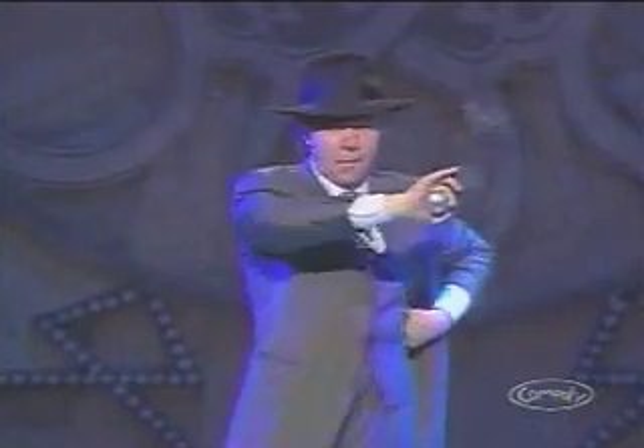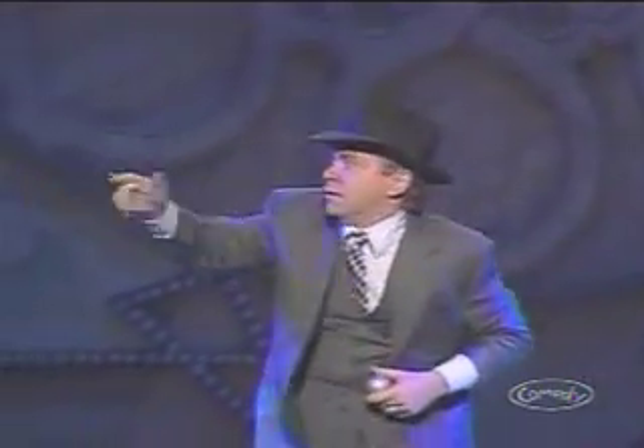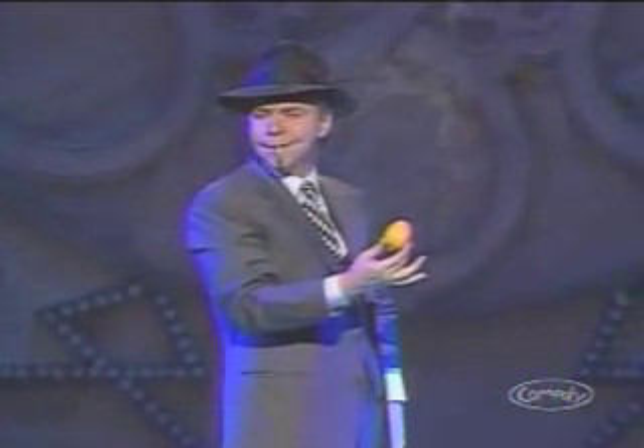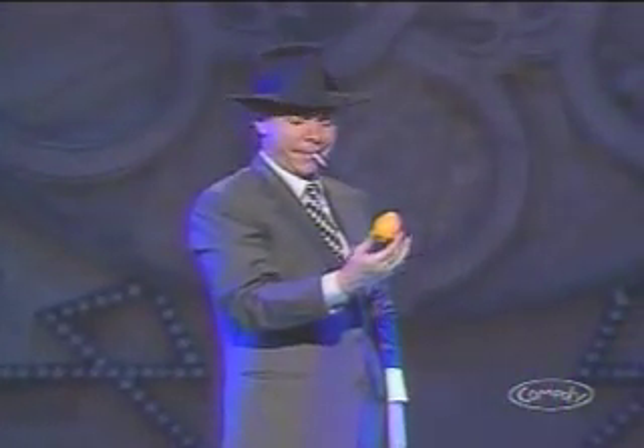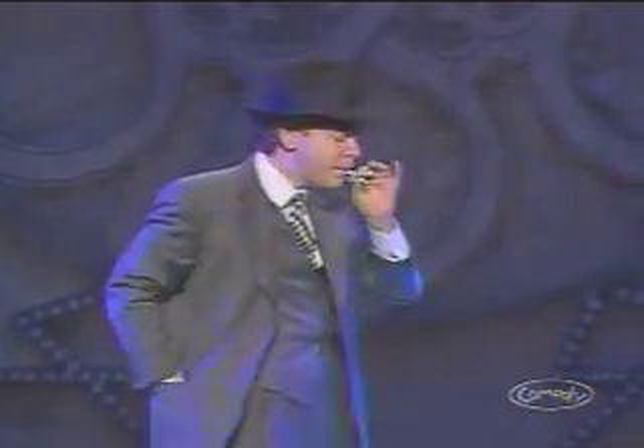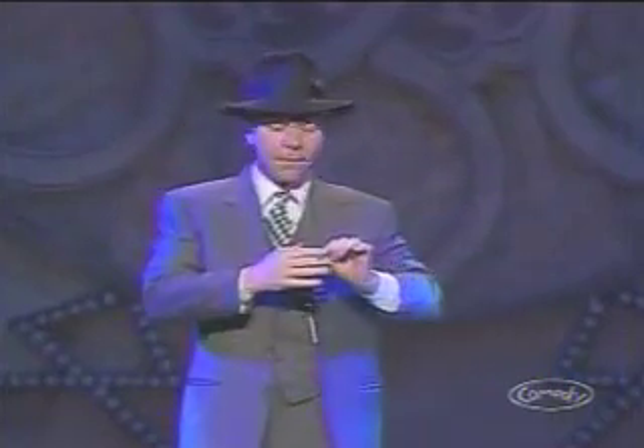Four, load, to secretly move the needed object to where it's needed. Five, simulation, to give the impression that something that hasn't happened has. Six, misdirection, to lead attention away from a secret move. And seven, switch, to secretly exchange one object for another. Teller needs nothing but a pencil, one lit cigarette, and a flashlight.